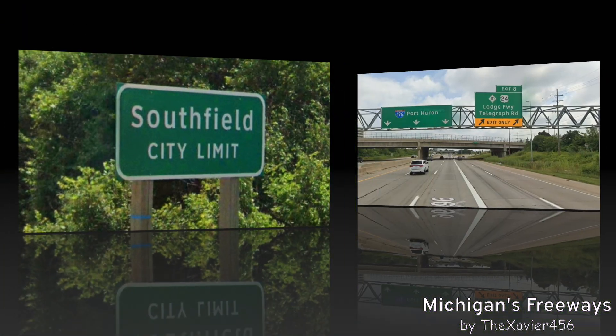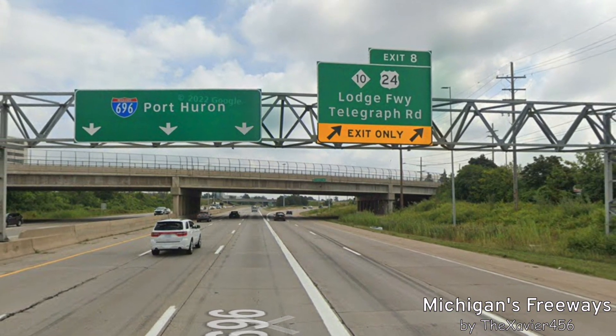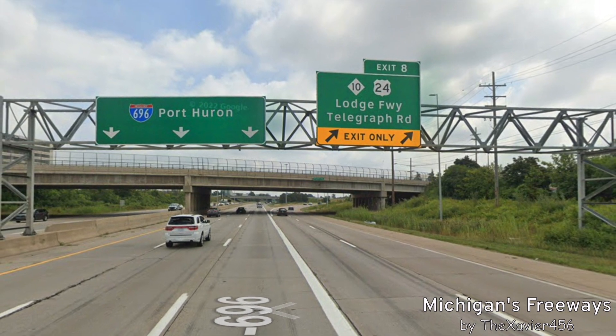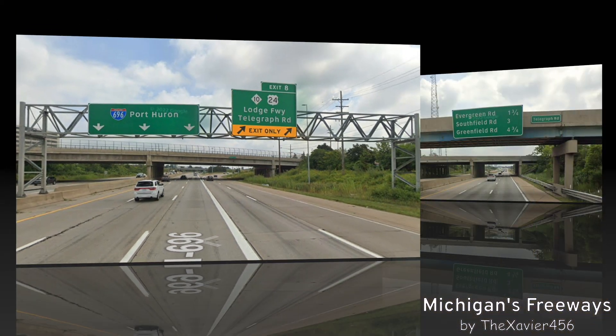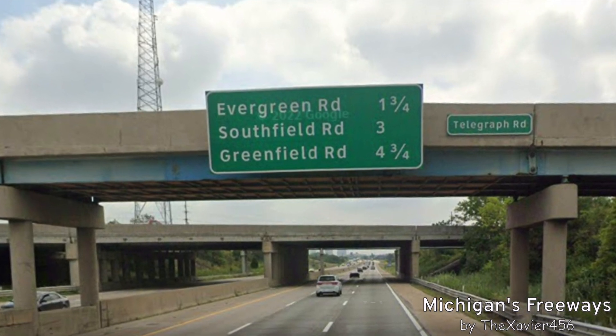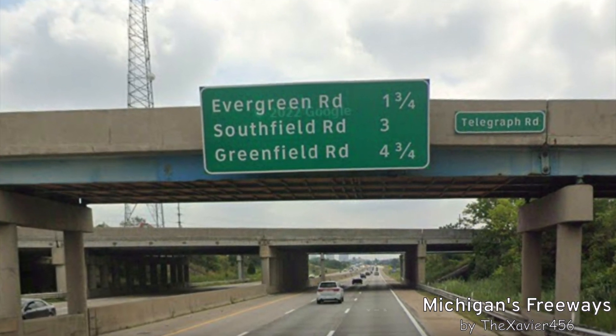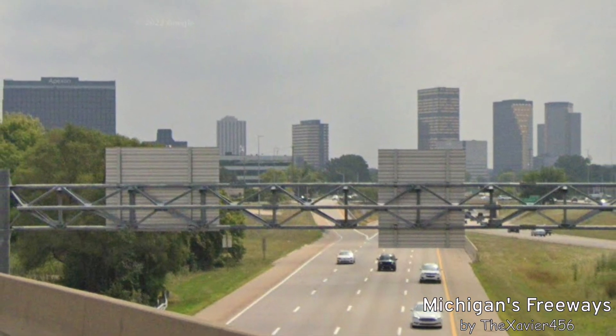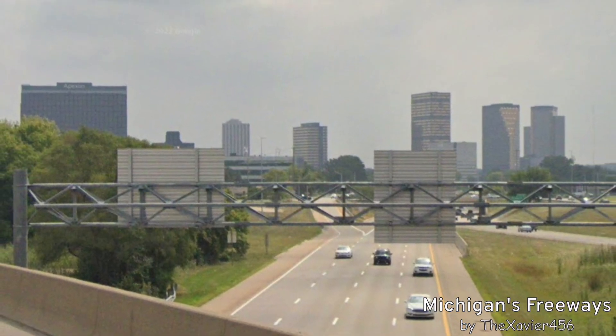We are now in the city of Southfield. This is where we meet M-10 and US-24, as Lodge Freeway and Telegraph Road. M-10 goes to downtown Detroit. Instead of mile markers for cities now, we're just getting signed the next exits and how many miles they are away. Here's a little look in the distance at the town center of Southfield — we'll get a better view of that in the M-10 video.